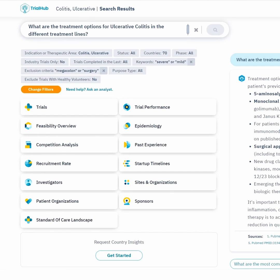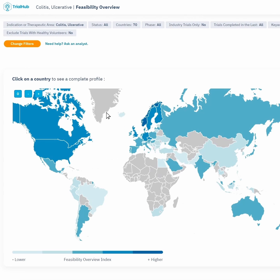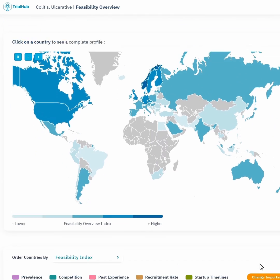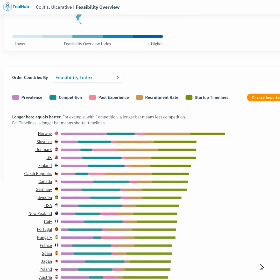Wondering about where your next trial should be? Use our Feasibility Overview tool to pick the best locations. It will rank the countries based on your specific criteria, which you can adjust as you wish.